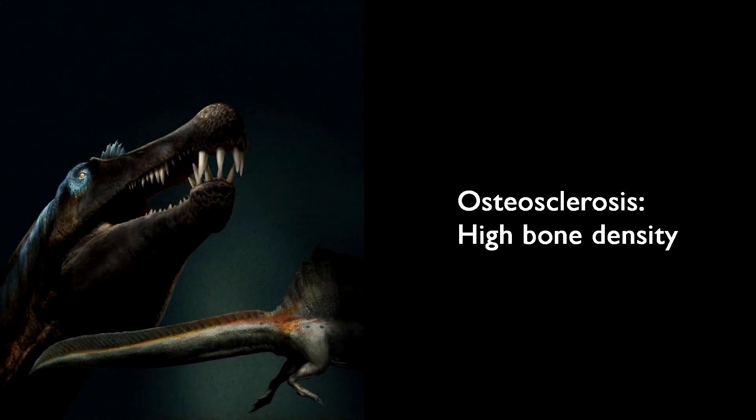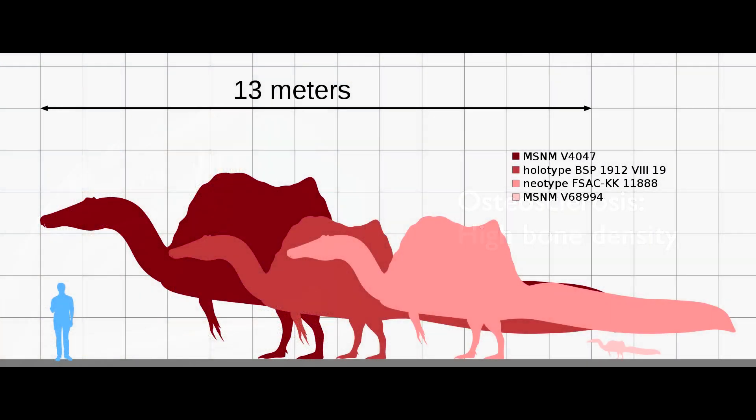Its legs had osteosclerosis, or high bone density, which enabled the Spinosaurus to better control its buoyancy in the water. However, this new discovery suggests that the dinosaur may have been mostly aquatic, implying that it only returned to land to lay eggs or scavenge for carcasses.